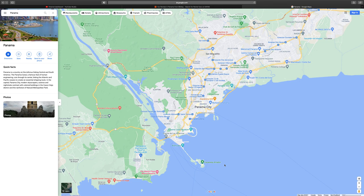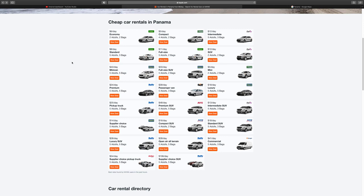The best way to get around long distance is to rent a car. Most rental companies are present in Panama City. There are some local Panamanian companies that are not advertised on social media and are not available on Travelocity and Expedia. I use Kayak to book my rental cars. The rates are really cheap, starting from $5 a day for an economy car to $12 for an SUV.